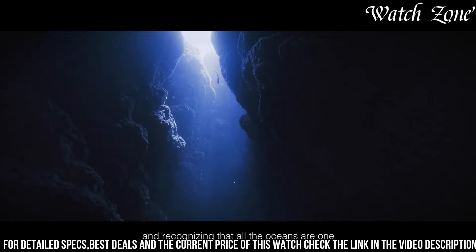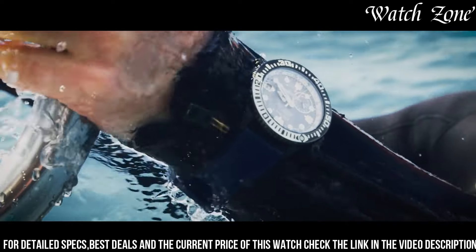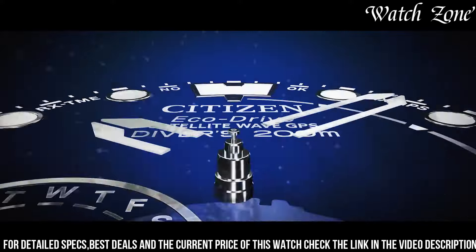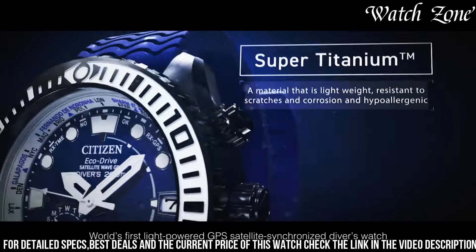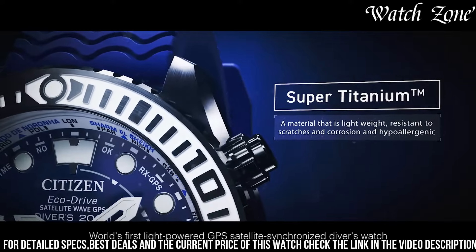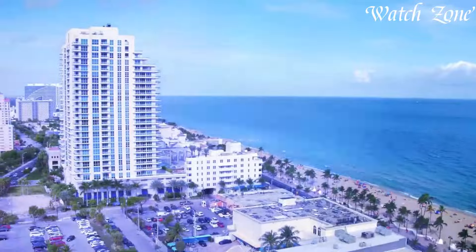The watch also features a date display and a comfortable black rubber strap. Whether you're exploring the depths of the ocean or conquering new heights, the Citizen Promaster Satellite Wave GPS Diver 200 Meters watch is the perfect companion for those who value reliability, functionality, and style in their timepiece.